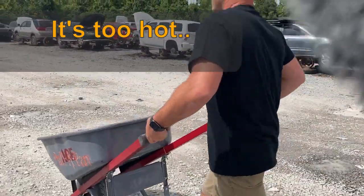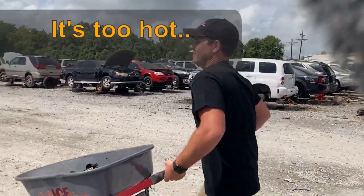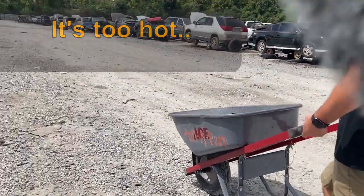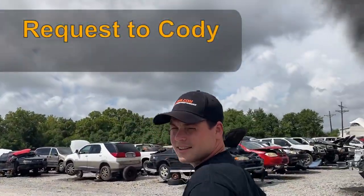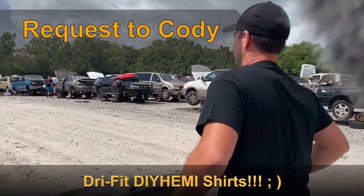It's too hot to be pushing this cart like this, man. I'm wearing a black shirt. What are you complaining about? Cody needs to get us a new shirt — Cody, get us some new gear, please. It's hot. It's sweating the balls off right now.